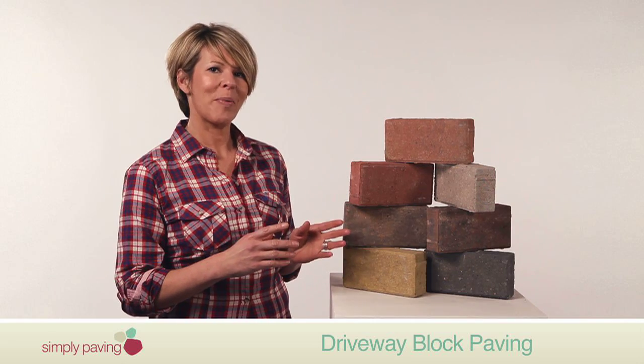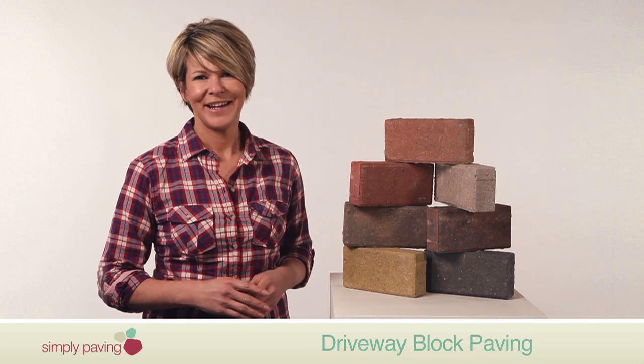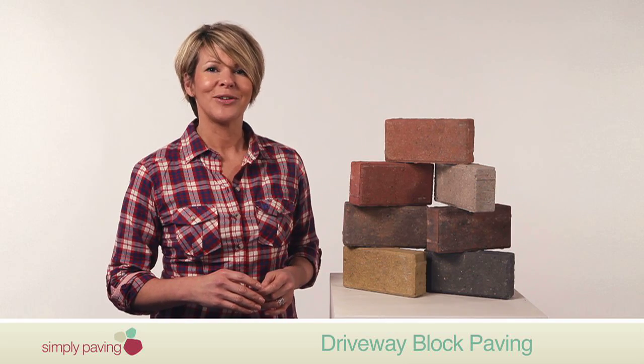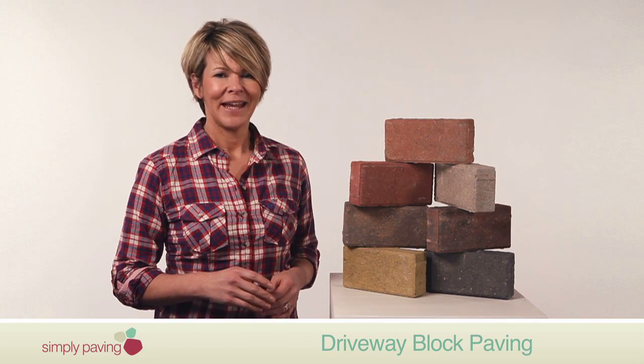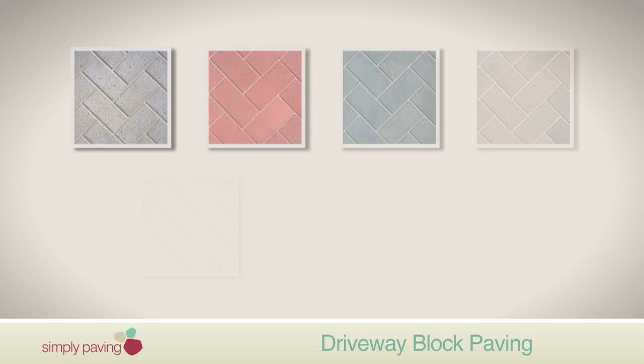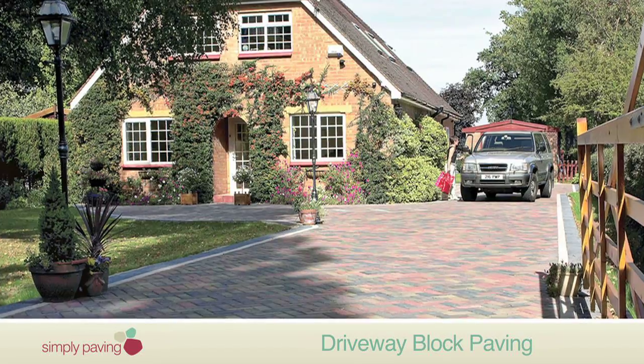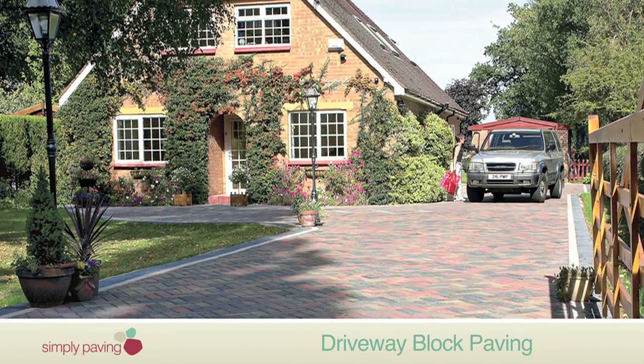Bradstone's driveway block paving is the perfect choice for creating a handsome and ultra-hard-wearing driveway that will look good for years to come. There's an impressive range of seven beautiful shades to choose from, giving you unlimited possibilities when it comes to mixing and matching to create your ideal driveway, and because it comes in a single size,